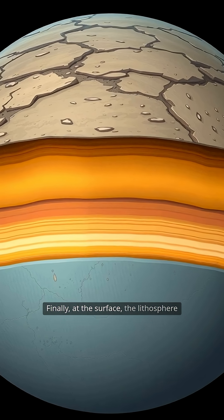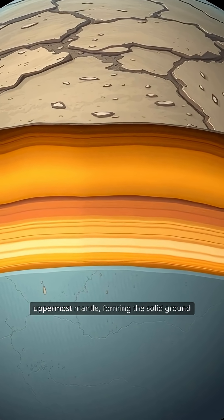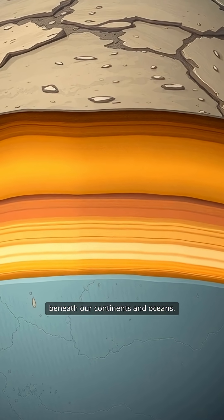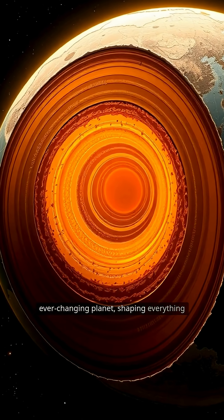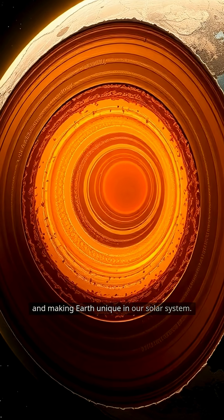Finally, at the surface, the lithosphere consists of the rigid crust and the uppermost mantle, forming the solid ground beneath our continents and oceans. Together, these layers create a dynamic, ever-changing planet, shaping everything from mountains to earthquakes and making Earth unique in our solar system.